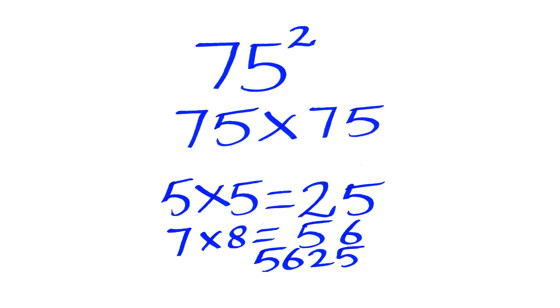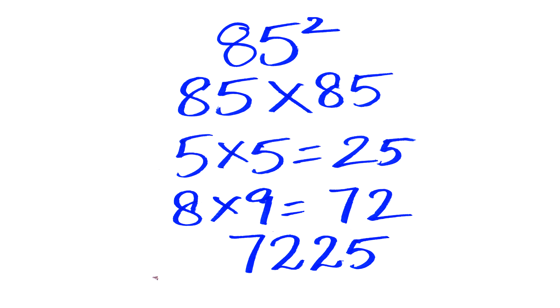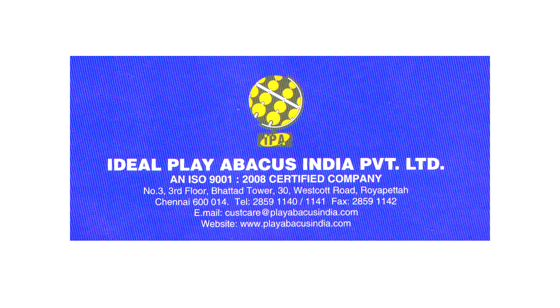So 75 squared is 5625. Similarly, 85 squared — 85 into 85 — is 7225. Isn't it fantastic, kids? We request you all to visit our website www.playabacusindia.com for more details. Join these programs and get the most benefit from this.